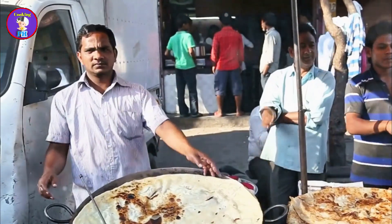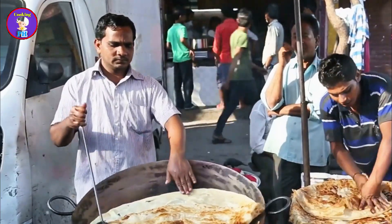The lively process of preparing and eating chotpoti reflects the vibrant street food culture of Bangladesh.